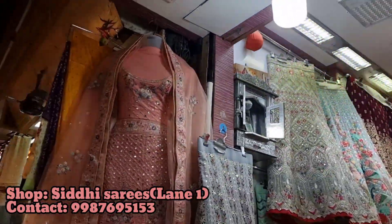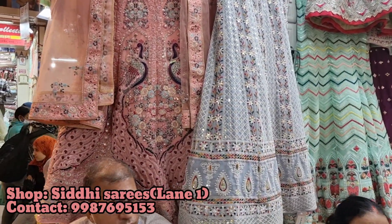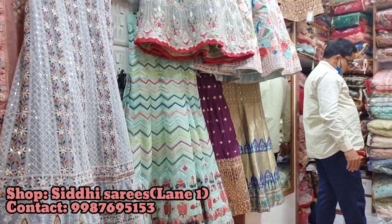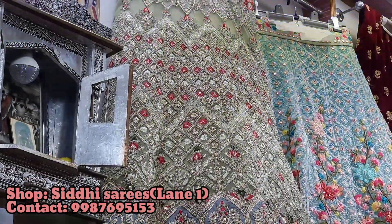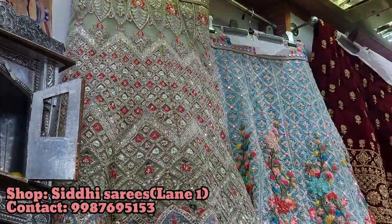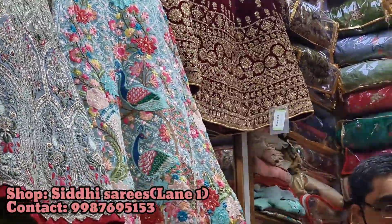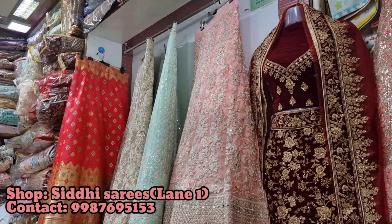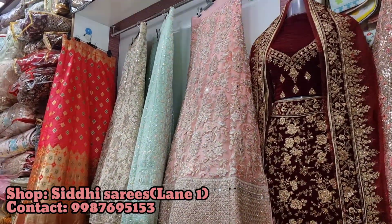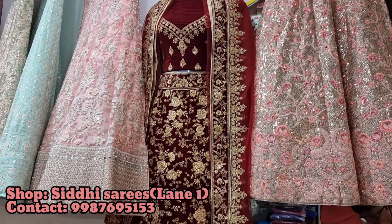Next to that was Siddhi Collection, which again had lehengas and dress pieces. They also had quite good collections — pistachio green, sky blue color lehengas — a great variety of colors. I would definitely recommend this store for your haldi, mehendi, or sangeet ceremonies. Basic price starts at 2,000 rupees, and as the lehenga gets heavier the price goes up. So from 2,000 you can get a basic starting lehenga piece here. Totally loved the whole collection here.